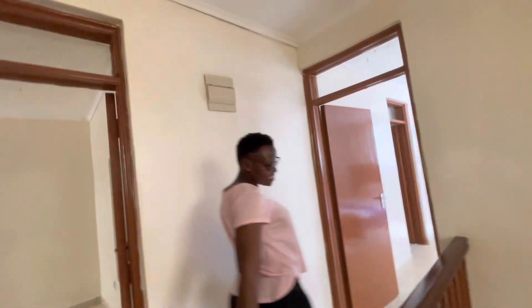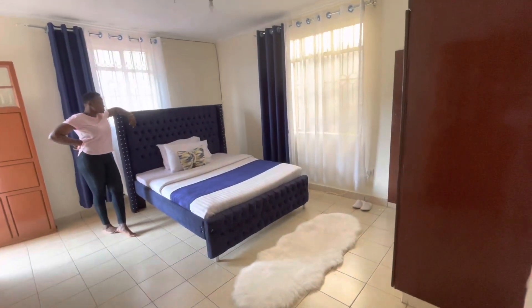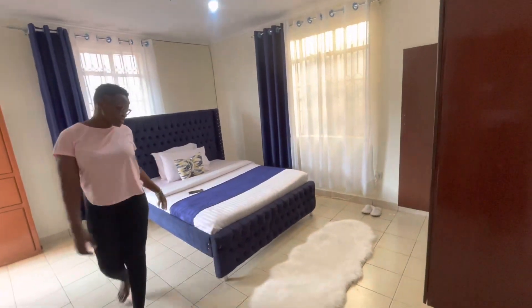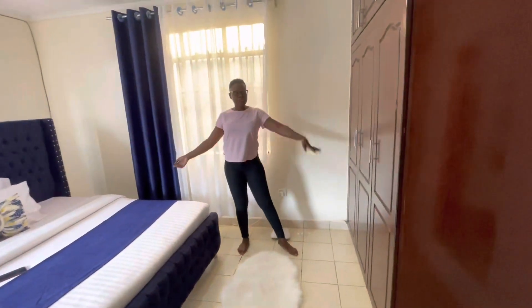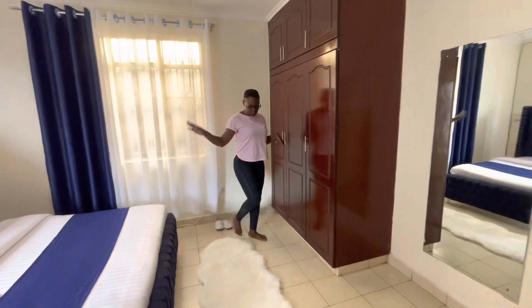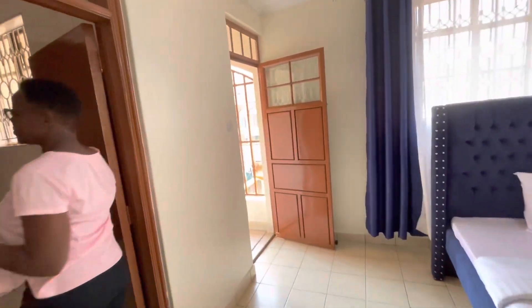Should we start with the master bedroom? Let's see this — oh my goodness. This is the master bedroom. See the colors — oh my goodness, it just gives you some vibes and energy. It's really nice. It has a wardrobe. It contains Wi-Fi, and the Wi-Fi is strong up here. We have Wi-Fi for upstairs and downstairs. I just love it here, guys. The energy.